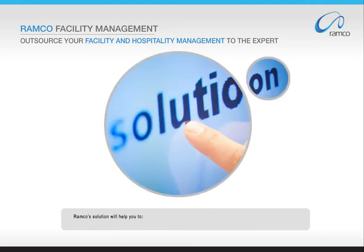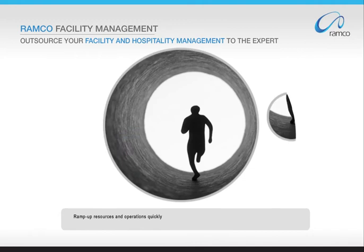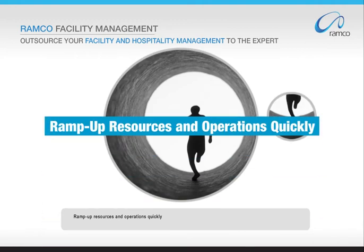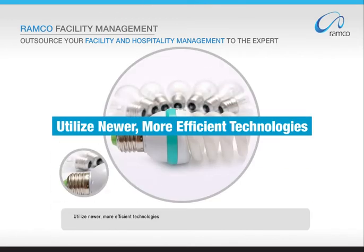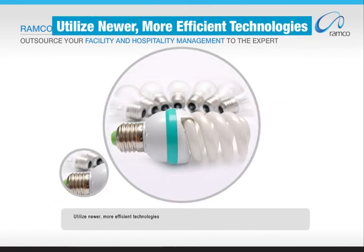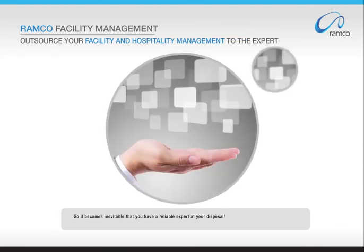Romco's solution will help you to: provide prompt service to your clients, wrap up resources and operations quickly, have effective delivery models, utilize newer and more efficient technologies, and ensure cost efficiency. So it becomes inevitable that you have a reliable expert at your disposal.